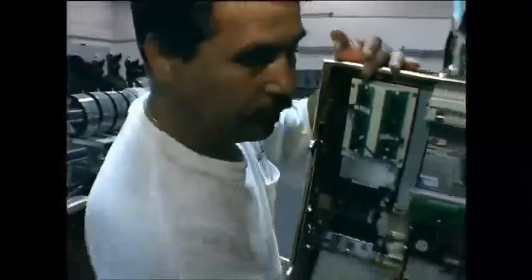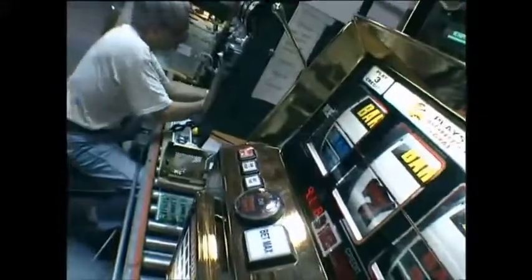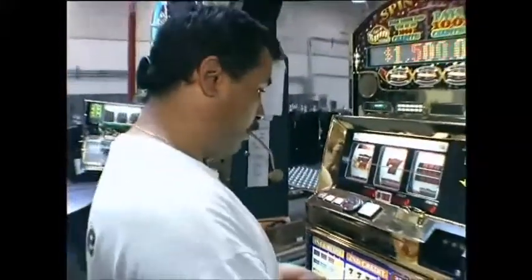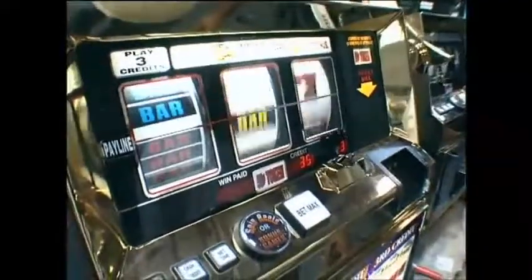Everything is computer controlled these days and fruit machines are no exception. The heart of the device contains the random number generator which decides when the wheels should stop spinning. Once everything's in place, staff are allowed to test the machines out. But although they know how the machines work and they could cheat, no wins are paid out here.